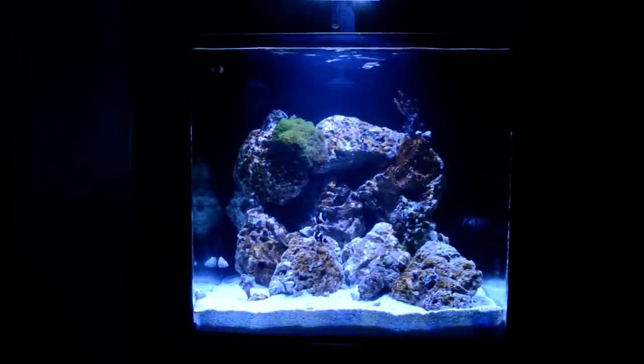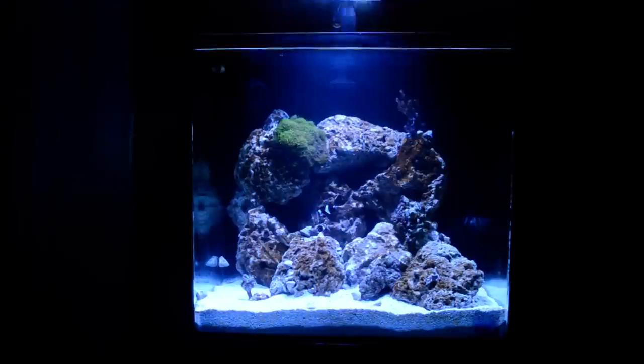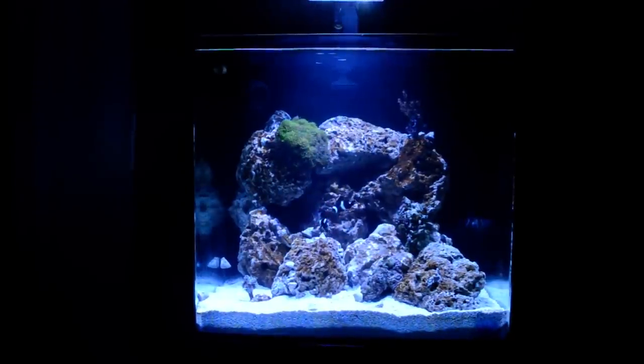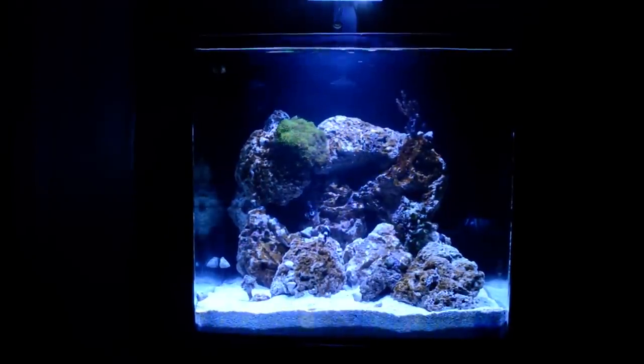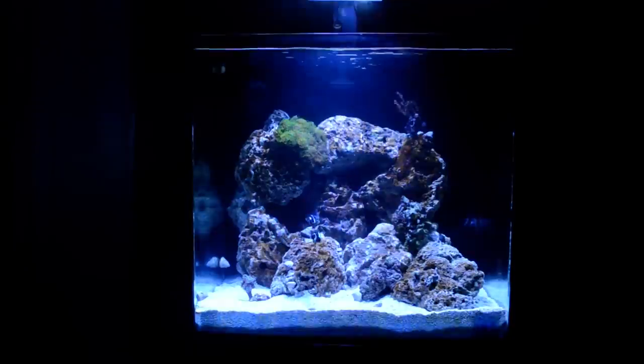Got a lot of little goodies in here. Pretty much got everything — my invertebrates, my cleaner crew, my livestock. Got a bunch of different types of corals in here too. Tank's been running for about two weeks. My cycle was real quick, real short. I was dosing with a microbacter from Brightwell. I'm still doing that — I do that for my freshwater and my saltwater tank now.